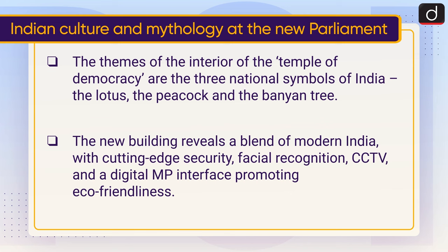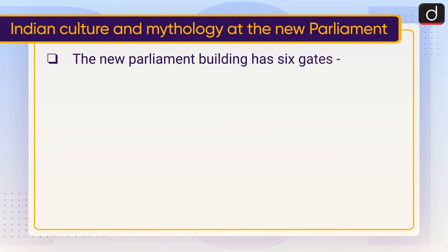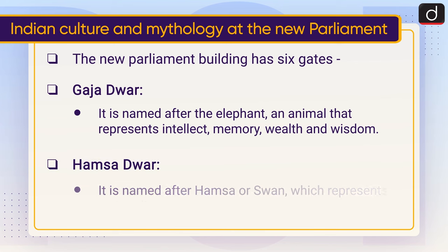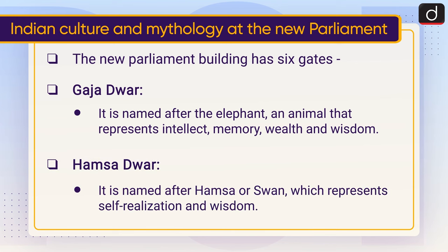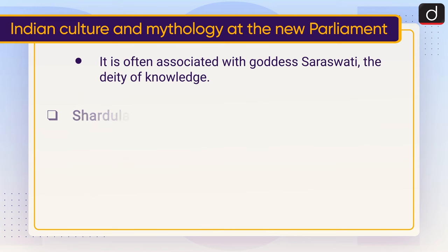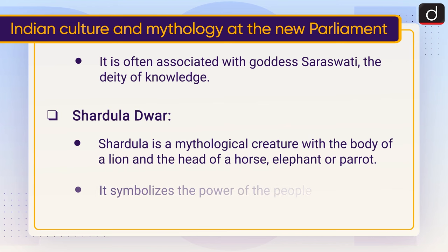The new parliament building has six gates. Gaj Dwar is named after the elephant, an animal that represents intellect, memory, wealth, and wisdom. Hamsa Dwar is named after the Hamsa or swan, which represents self-realization and wisdom, and is often associated with Goddess Saraswati, the deity of knowledge.